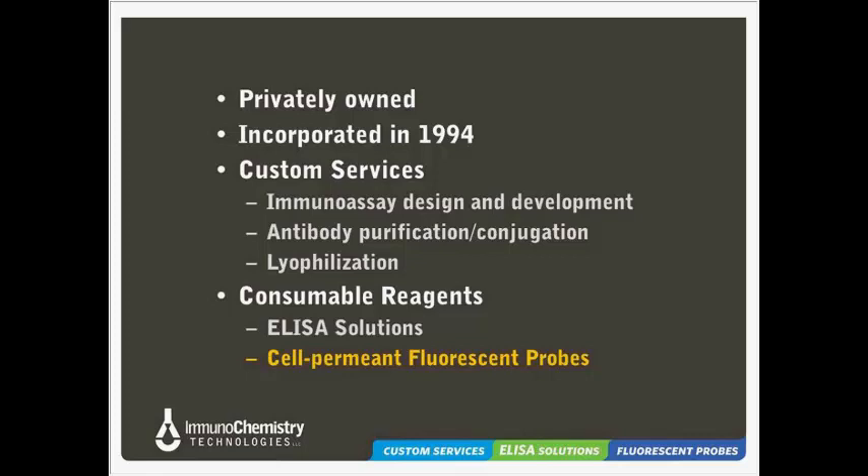Immunochemistry Technologies, or ICT as we're often called, is a privately owned company. We incorporated in 1994, and at that time our focus was on providing custom lab services on a contract basis. Some of the services we offered early on included immunoassay design and development, antibody purification and conjugation services, and custom lyophilization services. Because of these roots, and the fact that so much of the work we did involved antibodies and immunoassays, we named our company Immunochemistry Technologies — a name that underscored our founders' understanding of antibody-antigen interactions and their broad applications.